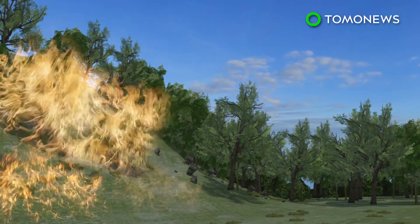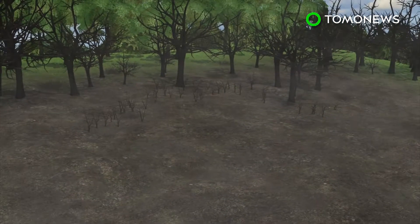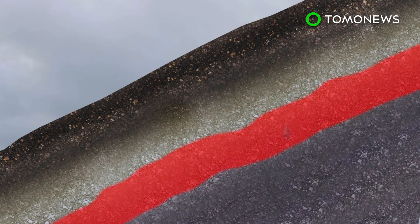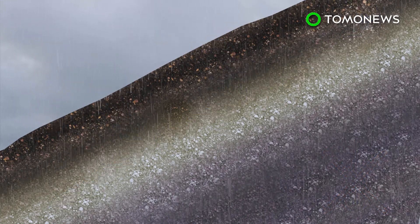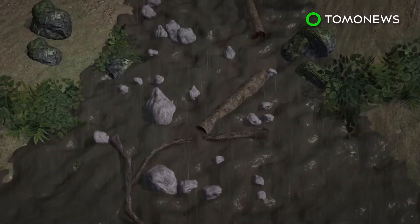Mountainous areas that have been ravaged by wildfire are often susceptible to debris flows. Fire kills vegetation and nutrients in the soil, creating a hydrophobic or water-repellent layer below the surface that increases runoff and soil erosion. During intense rainfall, water that would normally be absorbed into the ground instead saturates loose sediments, causing a river of mud to flow down the slope.